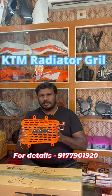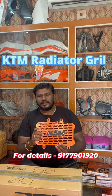Hi KTM fans, you are safe on the bike. We are stocked in KTM's radiator grill. This is an original product. This is a copy product.